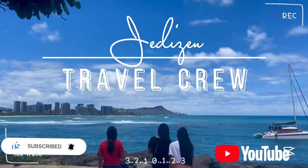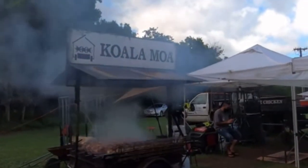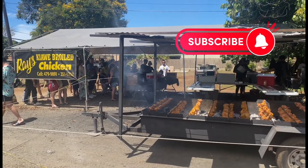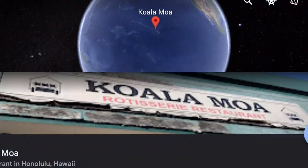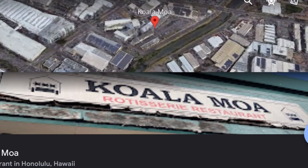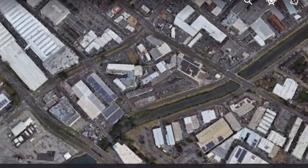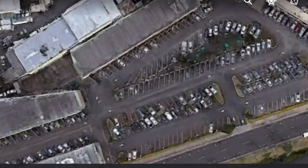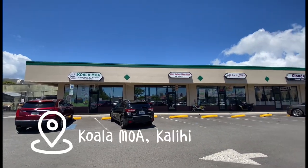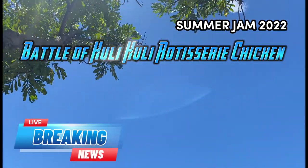Good day, Jettison Travaku. We're here to battle huli huli rotisserie chickens with Kaloa Moa and Raised Chicken, here on the planet Earth, in the state of Hawaii, on the island of Oahu, in the heart of Kalihi. Welcome to the battle of huli huli rotisserie chicken.